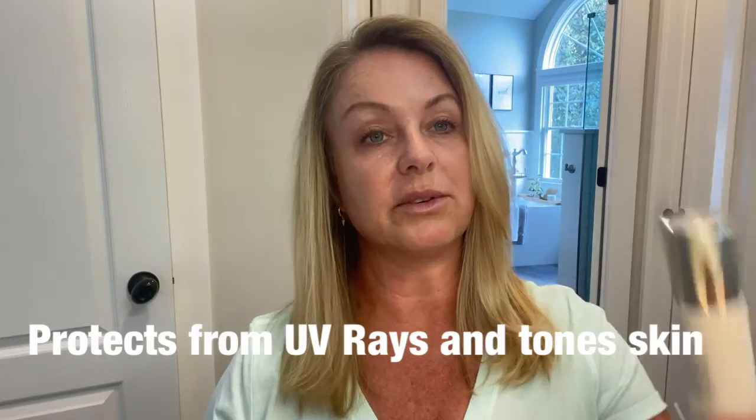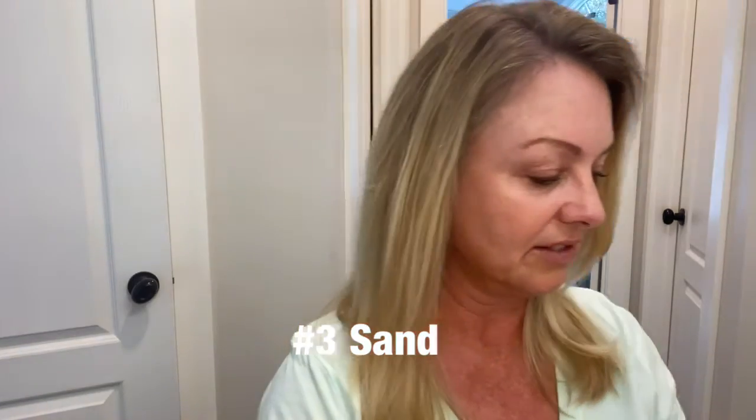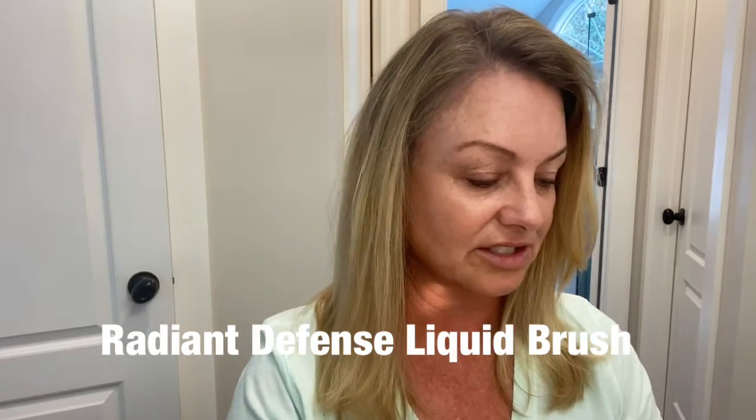I like to shake mine up really well. I'm going to use number three, which is sand — mine's a little bit grody because that's just from traveling with it. And I'm going to use it with this Rodan Fields brush, which is amazing. It comes with a little case that you take off, and then this blends it perfectly into your skin.